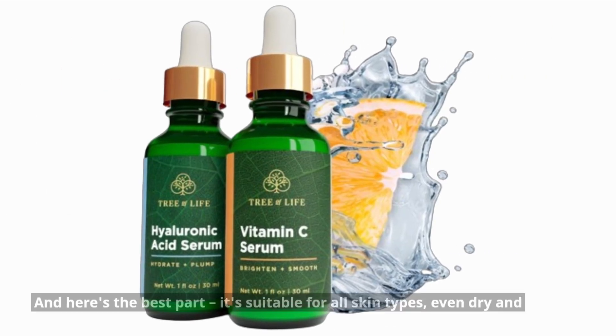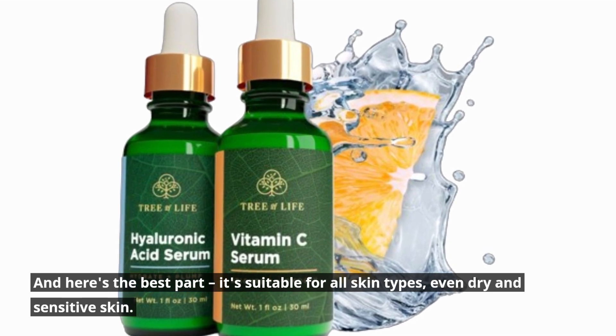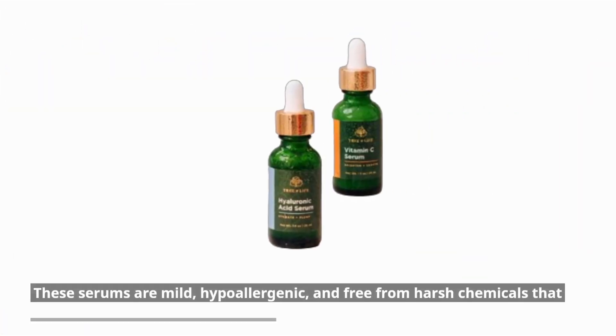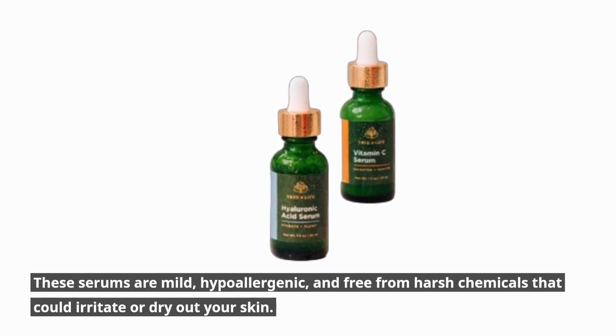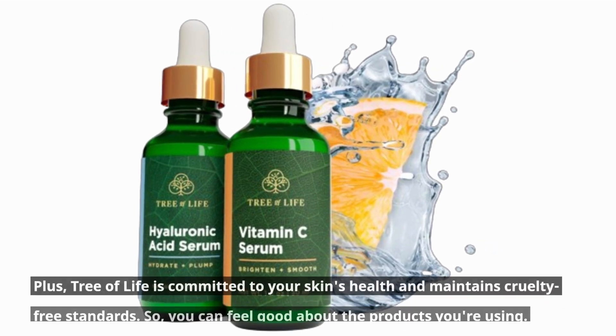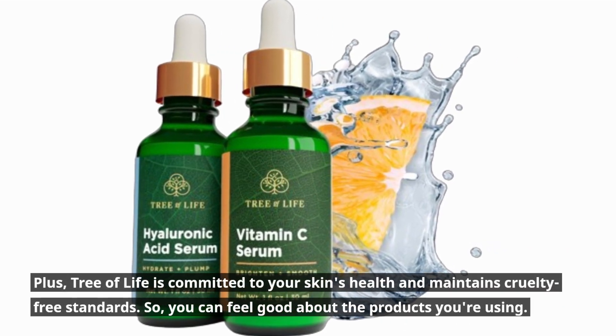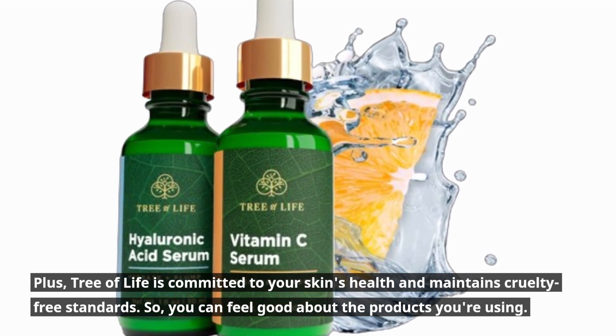Here's the best part: it's suitable for all skin types, even dry and sensitive skin. These serums are mild, hypoallergenic, and free from harsh chemicals that could irritate or dry out your skin. Plus, Tree of Life is committed to your skin's health and maintains cruelty-free standards, so you can feel good about the products you're using.